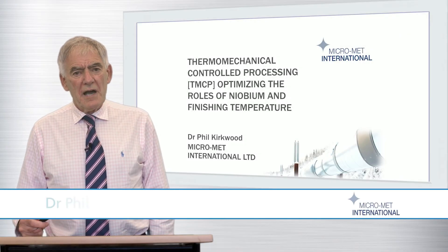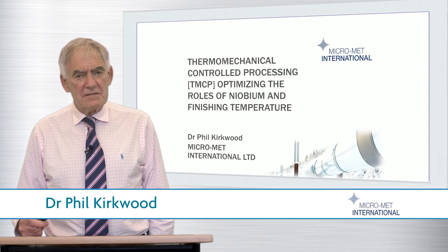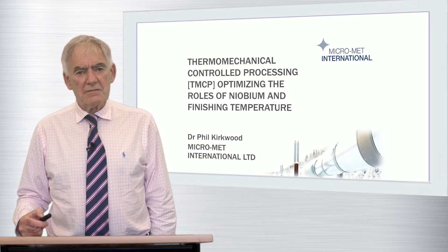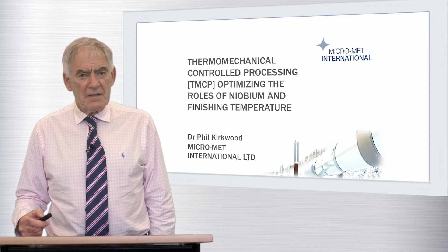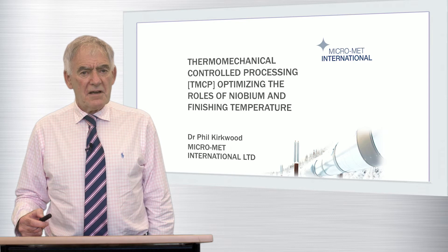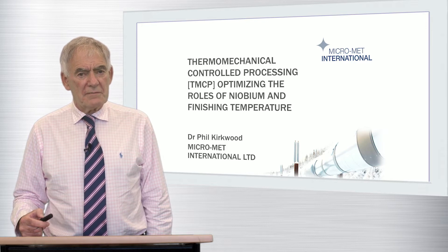I'm Phil Kirkwood, a micro-alloyed steels consultant with decades of experience in the UK steel and gas industries, and today I'm going to present a short lecture on the basic metallurgical principles of thermomechanical controlled processing, TMCP. I intend to set out how and why the technique evolved over the past half century, and then discuss its current successful application in the production of plate and strip for the manufacture of high-strength linepipe.